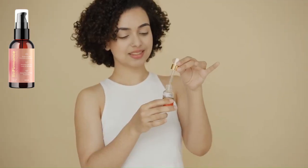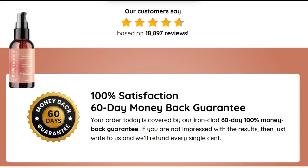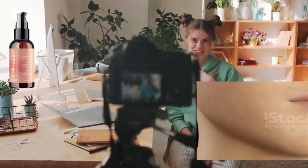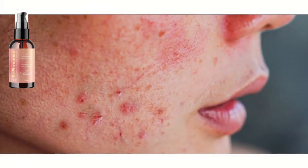Referments products work by targeting the underlying causes of skin aging. One of the most common ingredients found in referments products is retinol — a form of vitamin A that helps to stimulate collagen production. Collagen is a protein that gives the skin its strength and elasticity.